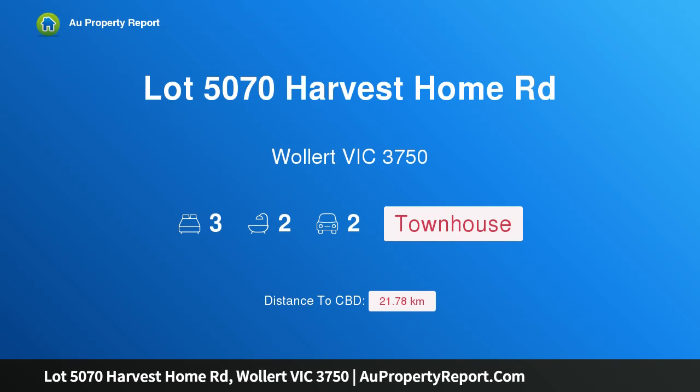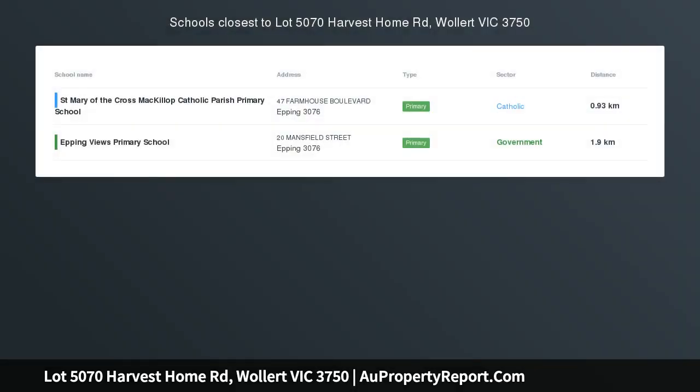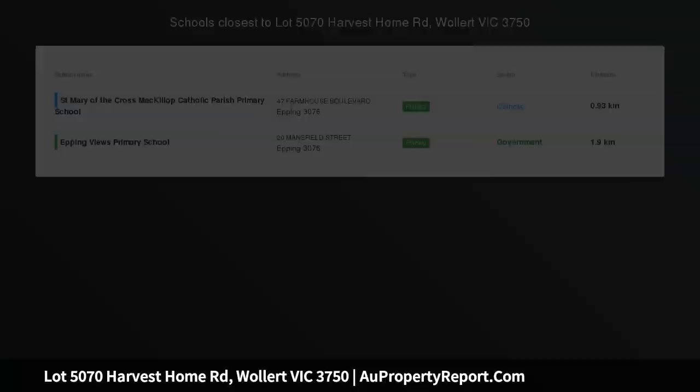Hi, I am glad to introduce Property Lot 5070 Harvest Home Road, Wallan Victoria 3750. Brand new home in Wallan.